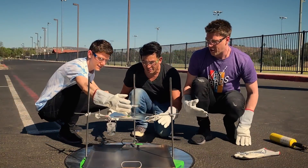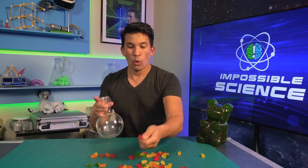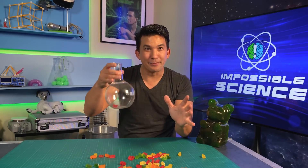Three, two, one, go for it! Whoa! Today we're using gummy bears in chemistry.